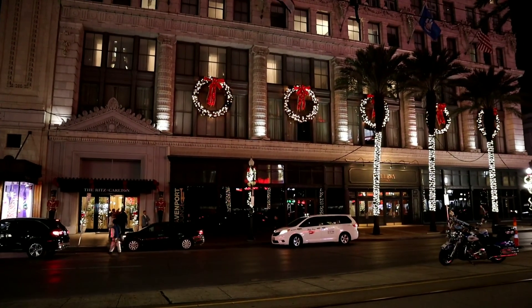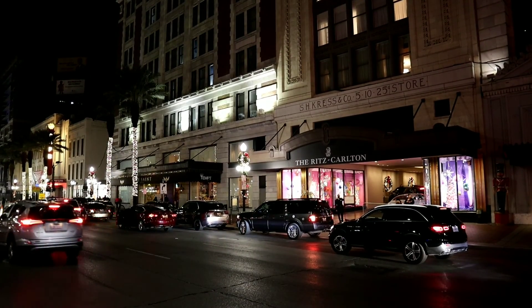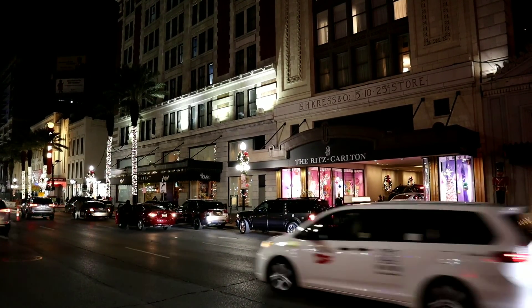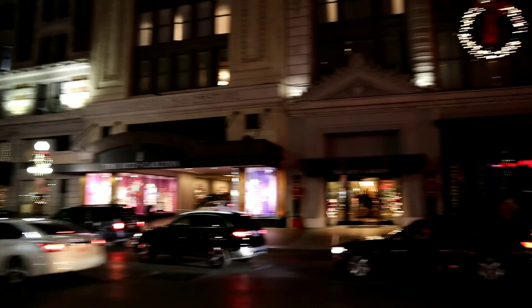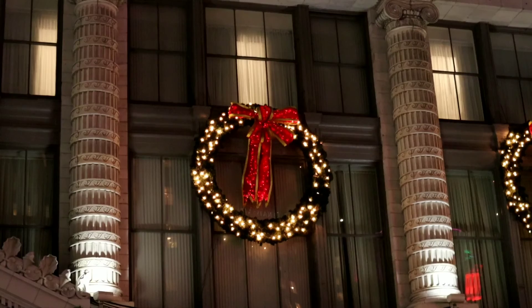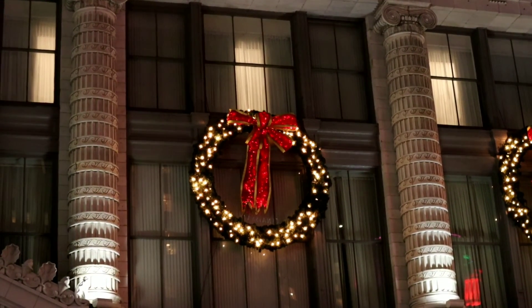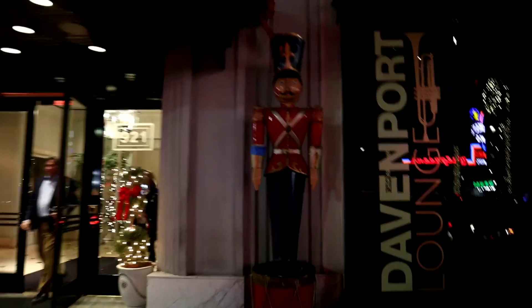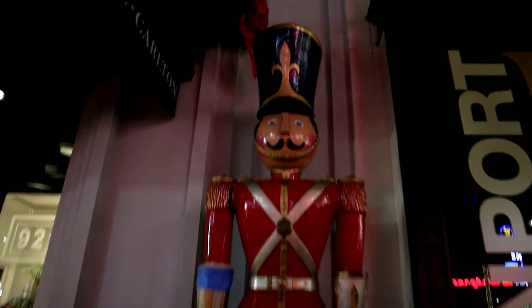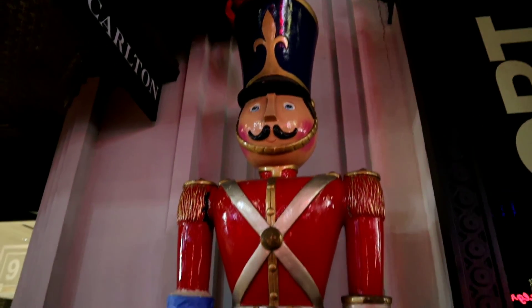Out here on Canal Street is the Ritz Carlton Hotel, and it is in a very old building. It was built in 1908 and was originally the Maison Blanche building. Every year for Christmas they would decorate with Mr. Bingle, a local iconic New Orleans character. These beautiful wreaths on the front of the building are gorgeous, and you are greeted by toy soldiers at the entrance. They are a lot bigger as you walk up close to them.